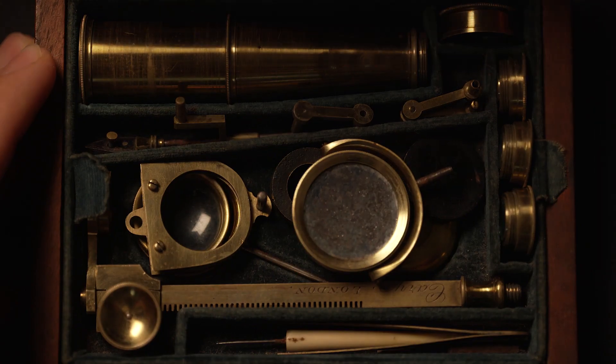Thank you very much, James, for allowing me to look through this microscope and bringing it to us today. Thank you very much.